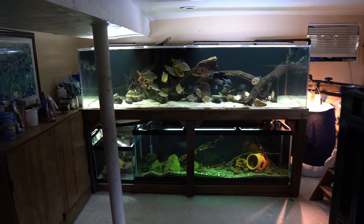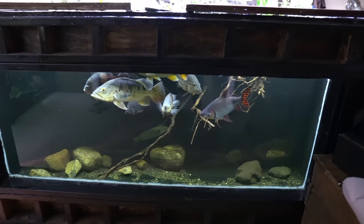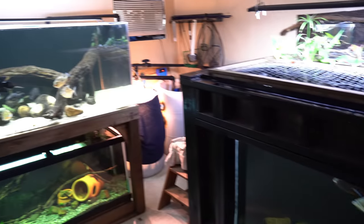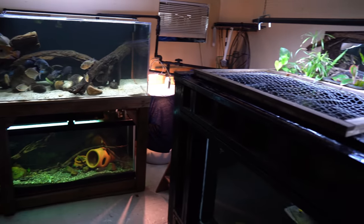Hey everyone, this is DWS Darius. Welcome to another day in the fish room. It's been a while since I gave you guys a video of my aquariums. Today I want to give you guys a look at everything — we are going to be doing a full fish room tour.